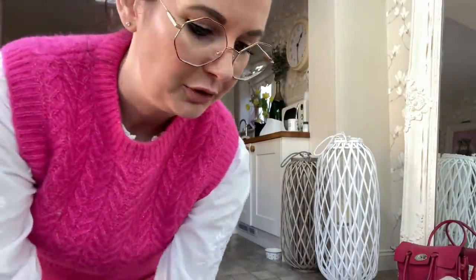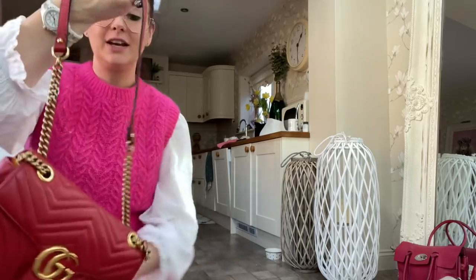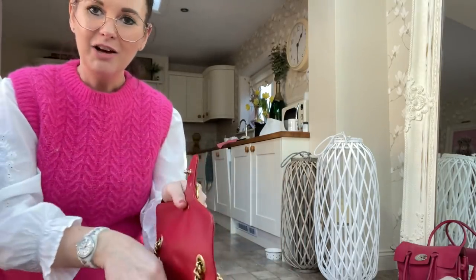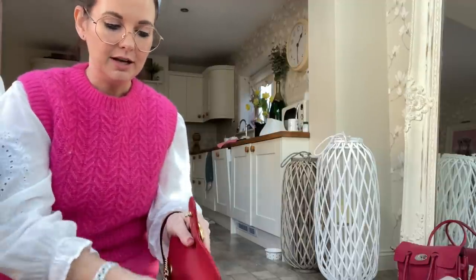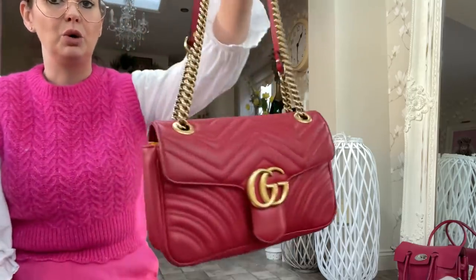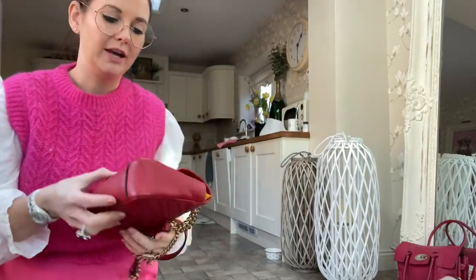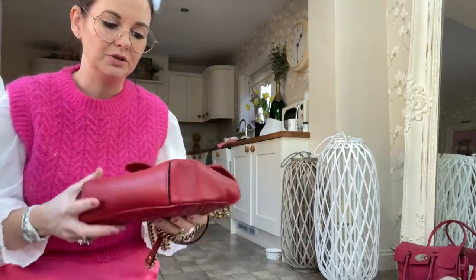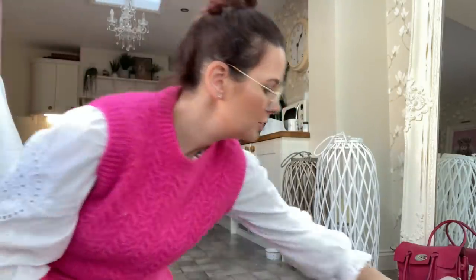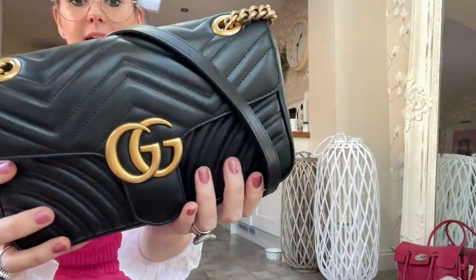This is the bag I used all the way through the first lockdown — my red Gucci Marmont. I've not used it for a long time so I'm possibly considering parting with a couple of my Guccis. This is the size small, and it's the most beautiful size — really easy to use. They hold just the right amount: not too big, not too small.